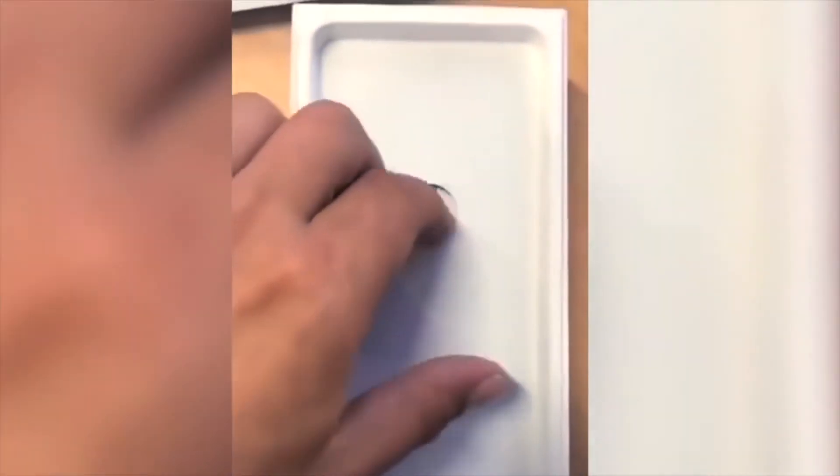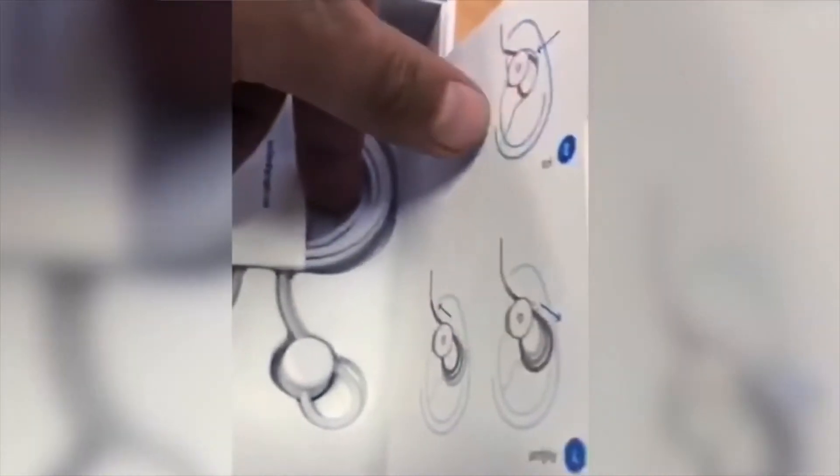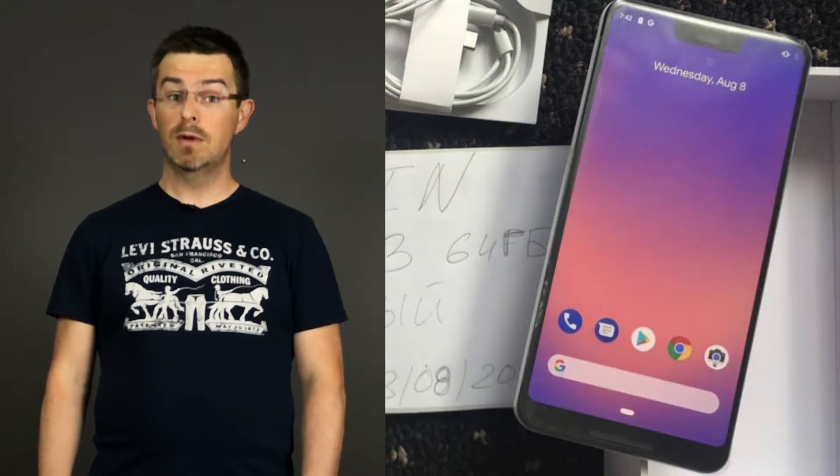We have a leaked video where we can see the Google Pixel 3 in its box with all its accessories. If this video is really of the Google Pixel 3, we can see that it will have a single rear camera as the Google Pixel 2 has, and we can see what upgraded accessories we get. On the front of the phone we can see that there will be a notch.